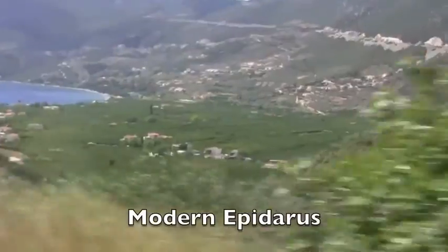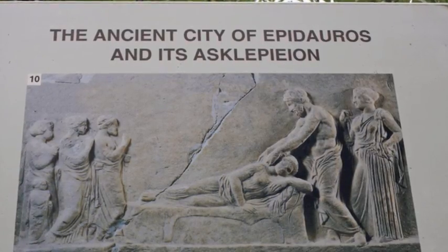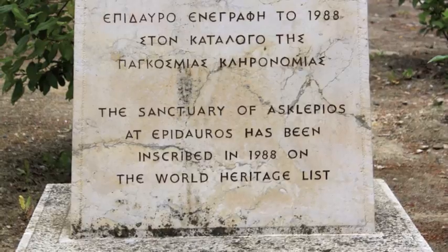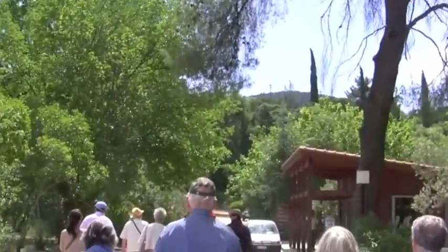Across from the museum, it's smaller and can seat fewer people, but the performances — the modern performances — are at the small theater. We're heading to the theater at Epidaurus.